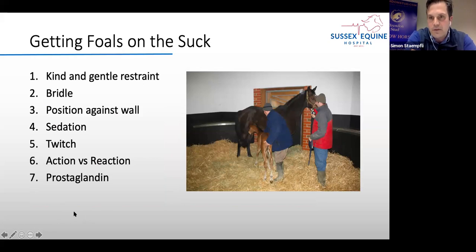Sometimes we have foals that don't want to drink. If you are alone it's very difficult — you almost have to be two people, because it's very important to have someone holding the mare either with a bridle, chifney, or head collar, and a second person to guide the foal to the udder. Positioning the mare slightly towards the wall helps so she can't swing her back end away. Some young nervous mares need a tiny bit of sedation, and very rarely we use a twitch, though we're using it less and less.